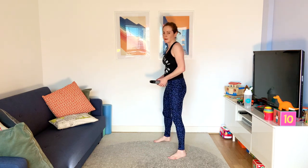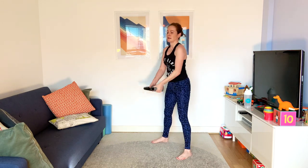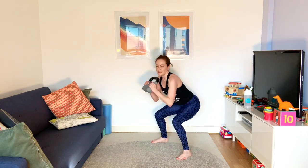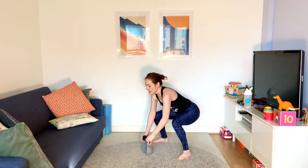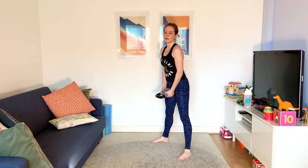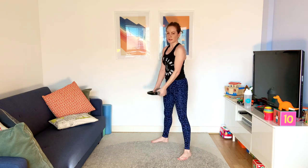Squat and curl — we've done these in a different order, but doesn't matter, we'll still get them all. If you don't have a weight the squat still works — you can take your hands up in front of you just to bring those arms in a little bit. Three seconds.